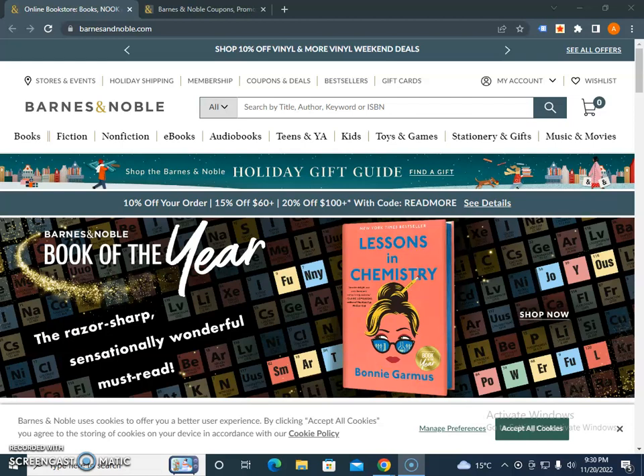So if you are searching for a Barnes & Noble coupon code, promo code, or discount code, right now there is 10% off your order, 15% off $60 plus, and 20% off $100 with code 'read more'. This first coupon code is in front of you.